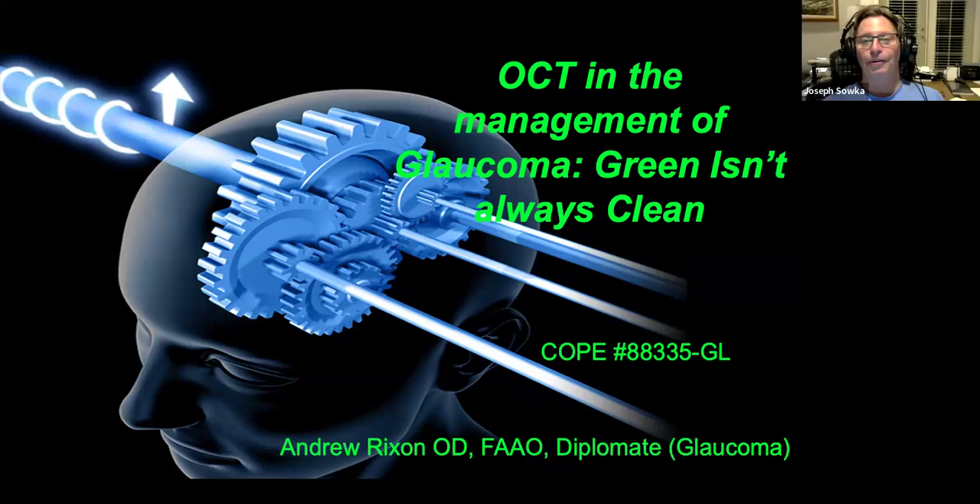Welcome everybody to the Optometric Education Consultants National Webinar Series, Tuesday night edition. Tonight's topic is OCT and the Management of Glaucoma: Green Isn't Always Clean. Our speaker is Dr. Andrew Drew Rickson.